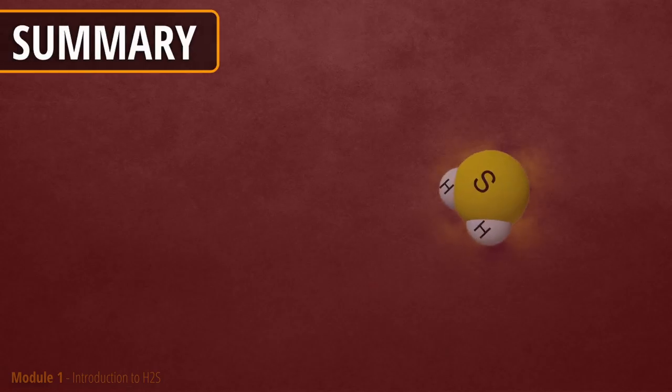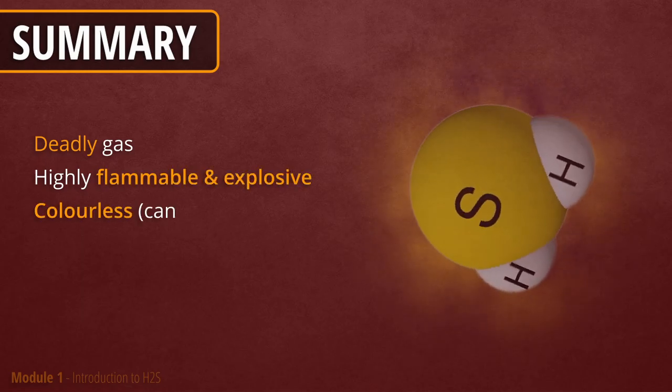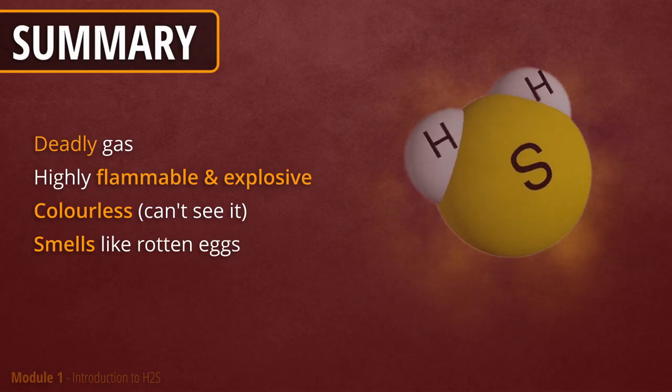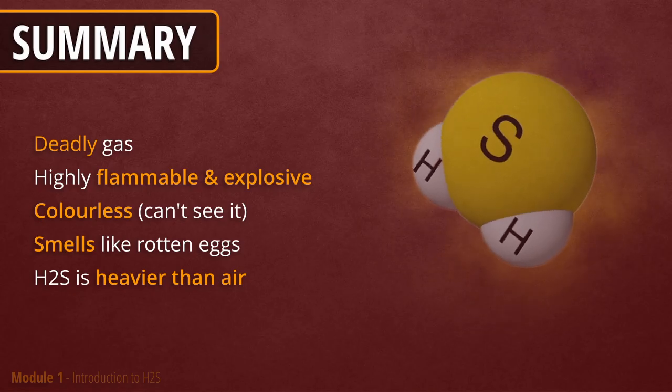Here are the key points you need to remember. H2S is deadly, flammable, and explosive. It has no color — you can't see it. It stinks like rotten eggs, so at least you can detect it by the smell. It is heavier than air, which is also a characteristic we can use to our advantage.